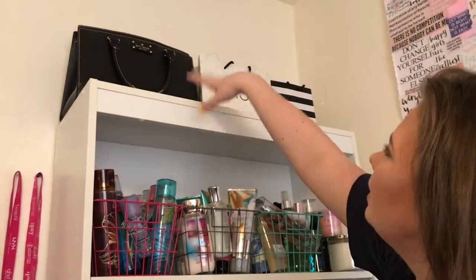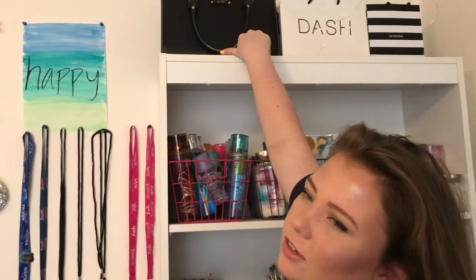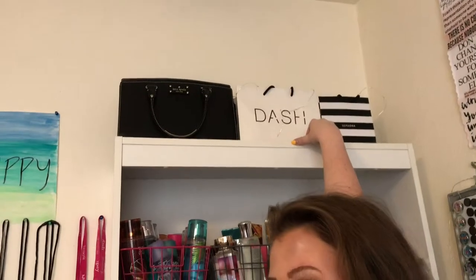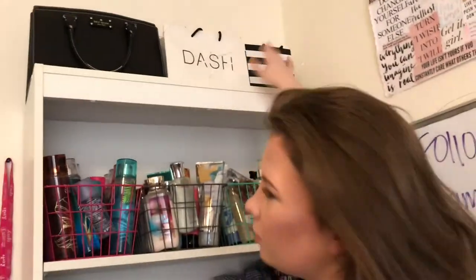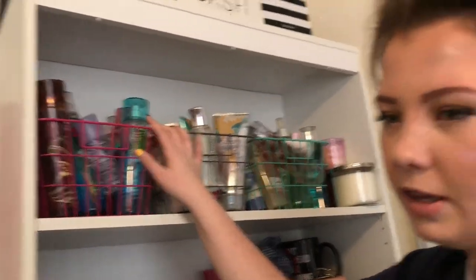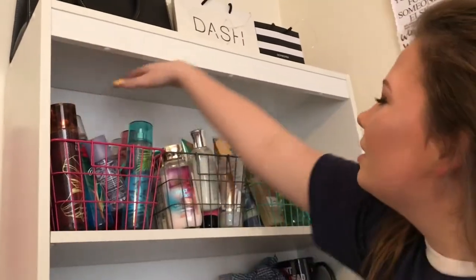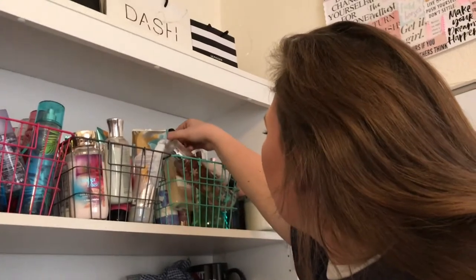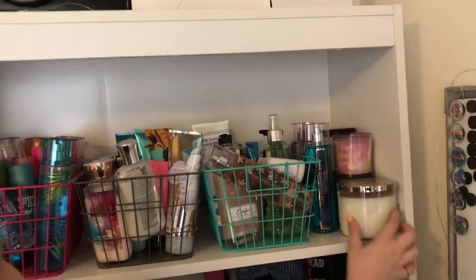This is my bookcase. At the top I have my Kate Spade bag that my mom gave me, my Dash bag from when I went to New York and visited the Dash store, and my Sephora shopping bag. I have fairy lights on here too. On the top shelf I'm a total Bath and Body Works fanatic — I have a lot from there. These are all my perfumes, body creams and lotions in this basket, plus more perfume and body wash over here. And over here are candles.